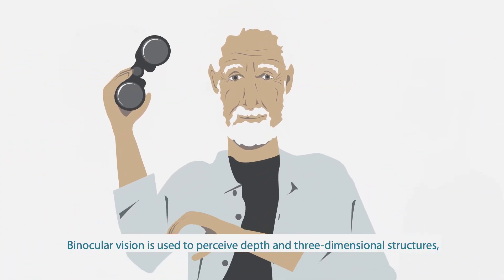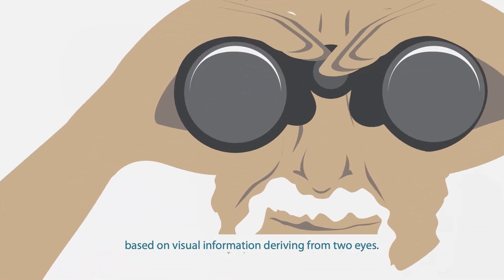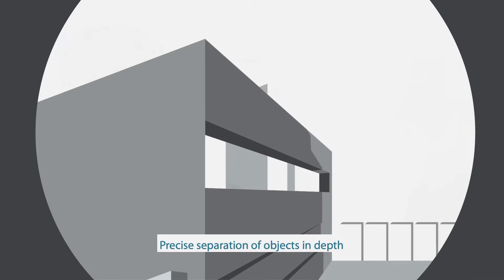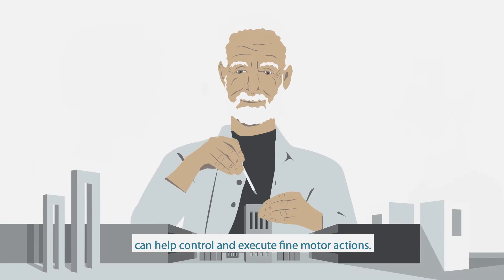Binocular vision is used to perceive depth and three-dimensional structures based on visual information deriving from two eyes. Precise separation of objects in depth can help control and execute fine motor actions.